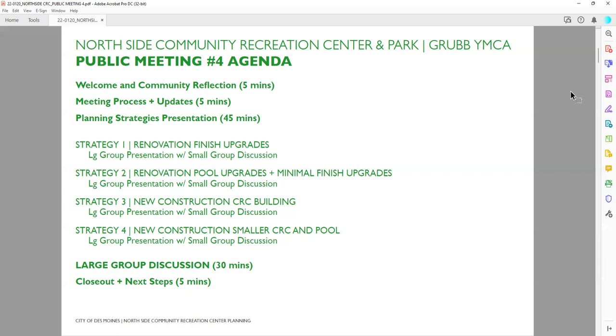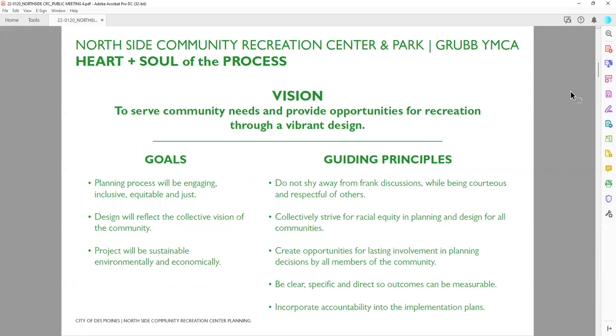We then regrouped as a whole and had a large group discussion. We discussed what worked about some ideas, what didn't work, and what direction the community could give us in order to move forward with refining two or three ideas as we get to the next meeting. Then we closed out and shared what we were planning for next. This is all guided by the main vision of serving community needs and providing opportunities for a world-class recreation community facility through a vibrant design.